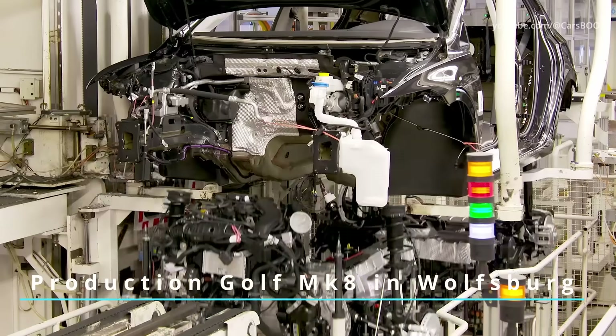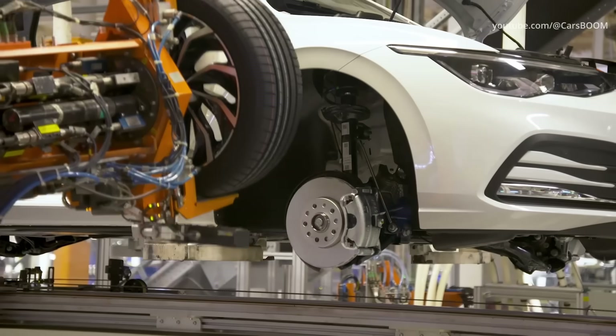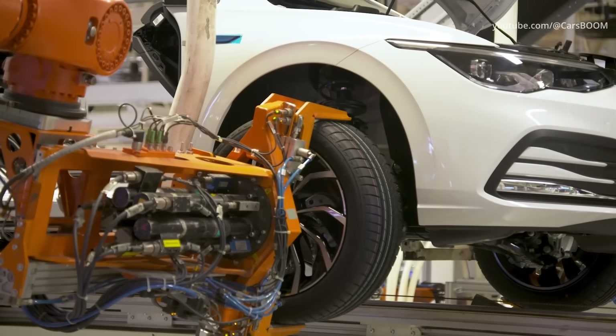Volkswagen's Wolfsburg facility is the headquarters of Volkswagen and serves as a production site for the New Golf, Golf Plus, Turan and Tiguan.